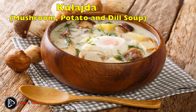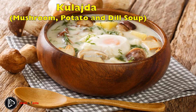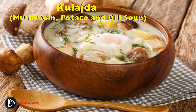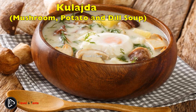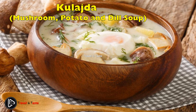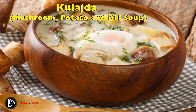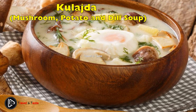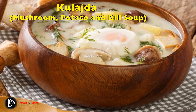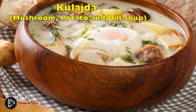Kulajda — mushroom, potato and dill soup. Kulajda, or creamy dill, mushroom, and potato soup with poached egg, is another proud representative of the sweet and sour dish family. It originated in southern Bohemia but is widely consumed all over the country. Since Czechs consider themselves avid mushroom pickers, they use freshly picked mushrooms in summer and dried ones in winter. You sauté diced onion with butter, add flour to make a roux, then add broth, mushrooms, and season with bay leaves, allspice, salt, and pepper. Add boiled potatoes, soften with sour cream and chopped dill, and serve with a poached egg on top.